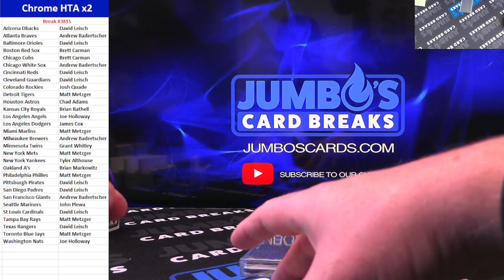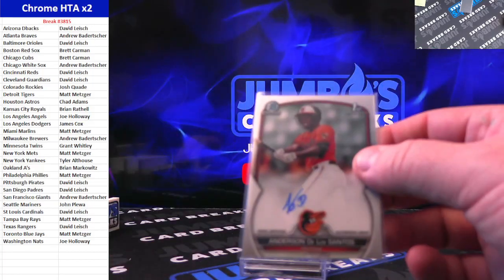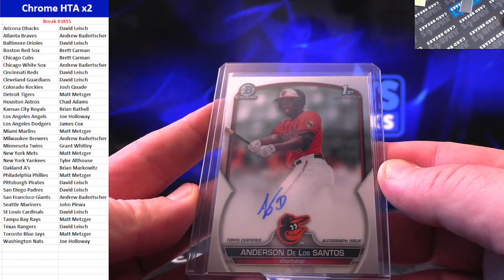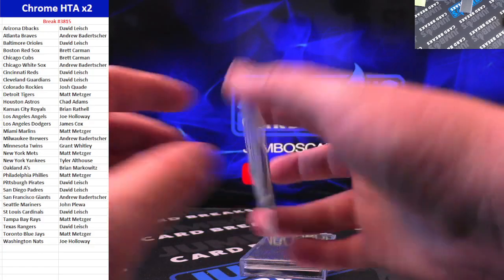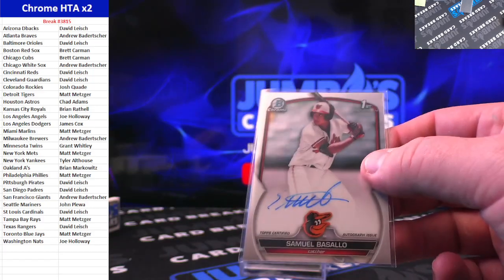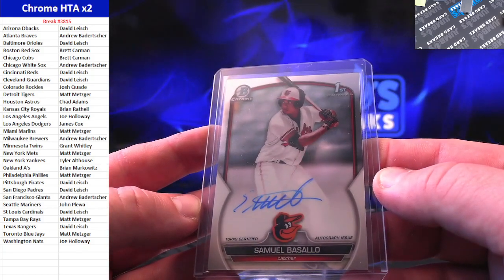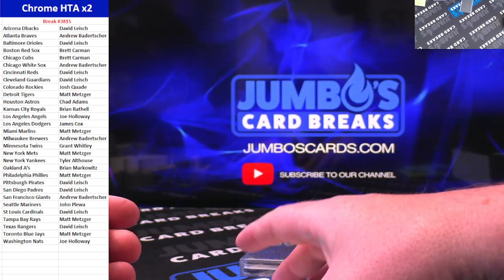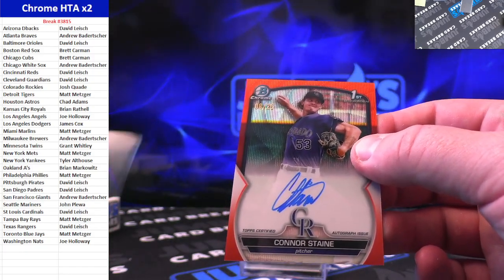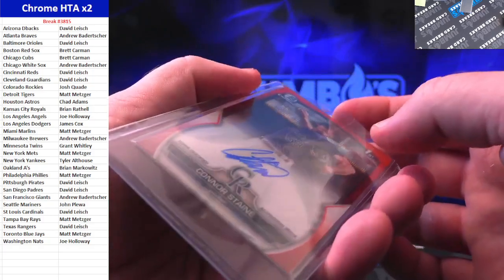Box one. Good luck. Anderson de los Santos for the Baltimore Orioles — David Leish on the first ink. Next up, another one for the Orioles — Samuel Basalo on the base ink. Orioles are eating early. Congratulations, David, that's a banger. Basalo on the first Bowman ink. We got Orange Wave — Connor Stain for Colorado, 8 out of 25, going to Josh Quaid.